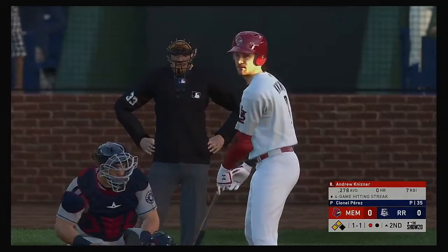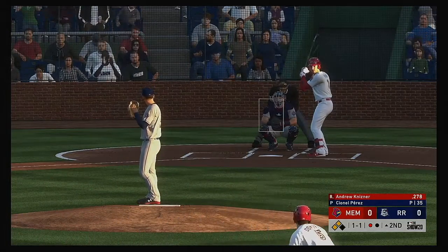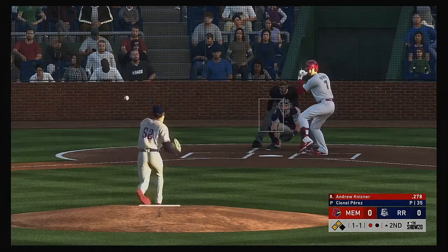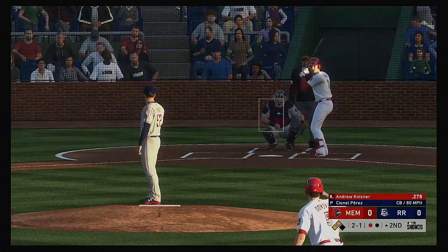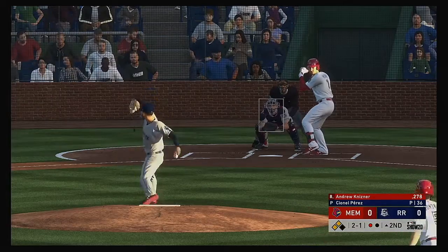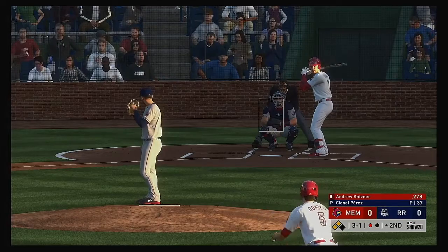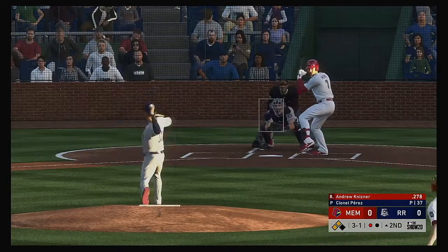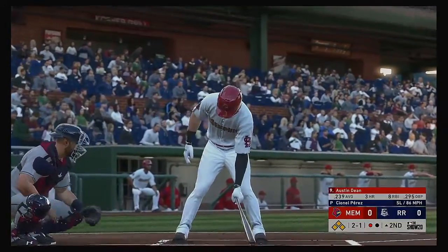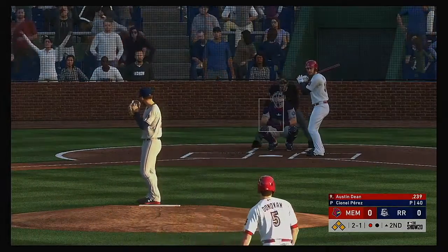Andrew Kisner strides in ready for his first at bat. He lays off the breaking ball, moving ahead to two and one. A pretty good take on the slider down — ball three. With an open base at first, a walk is not the worst thing. He misses for ball four — already two walks surrendered in his first couple of innings.